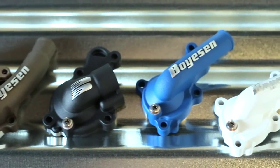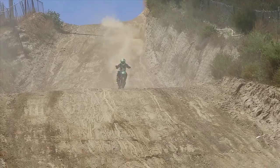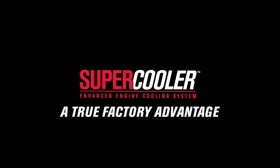Now, more than ever, the challenge of maintaining horsepower and controlling internal temperatures are areas of engine setup that can be addressed by the amateur racing family, not just factory race teams. It's not a factory secret anymore. Be smart, run a Boysen supercooler. It is a true racing advantage.